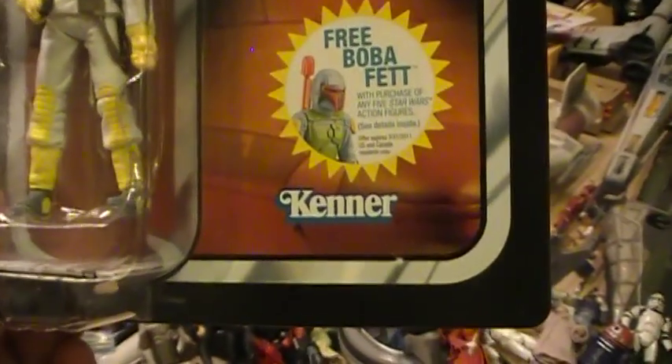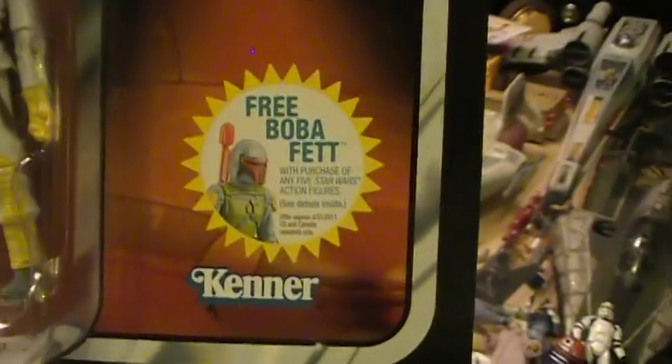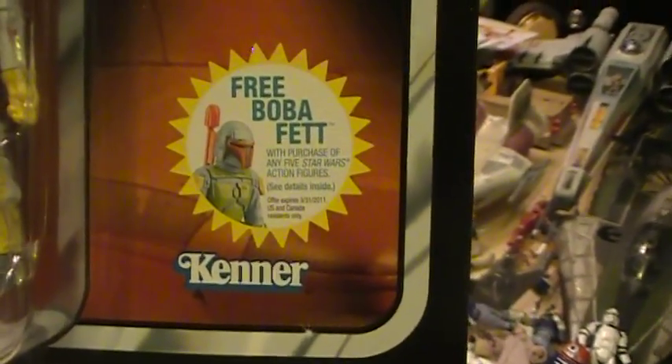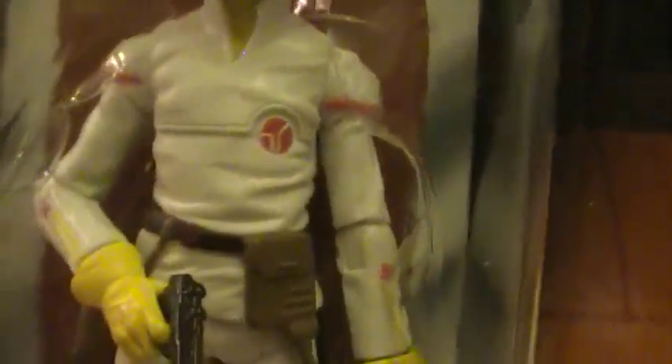It's got the Kenner logo and a free Boba Fett rocket launching promotion. You can see the Cloud Car Pilot inside. Looks like it has a mustache, yellow gloves, a gun, a holster, and boots.